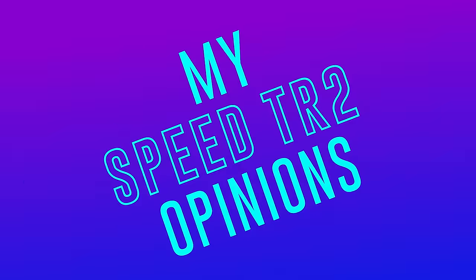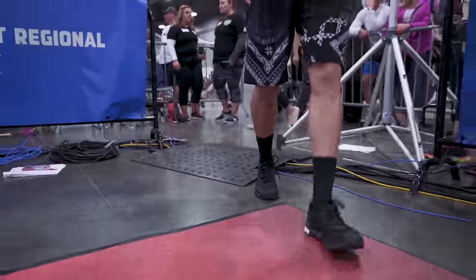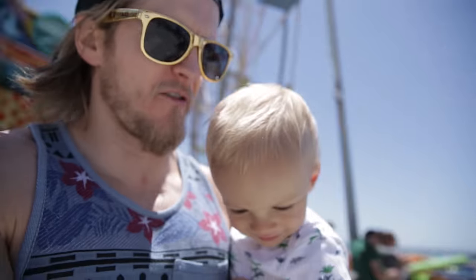To be clear and upfront, Reebok hasn't paid me to make this video, but I do work for CrossFit HQ so you could say this is biased, or it's just Heber's opinion. Anyway, I got my hands on a pair of these shoes a few weeks back and I've documented everything I've done in them — training, traveling, or walking around an amusement park doing dad things.